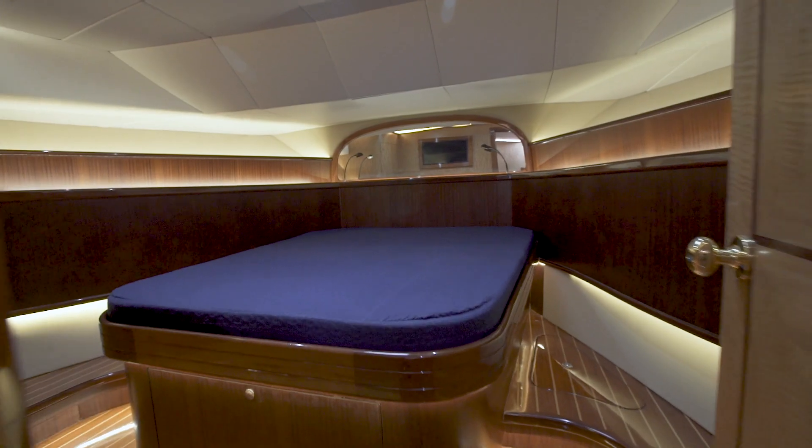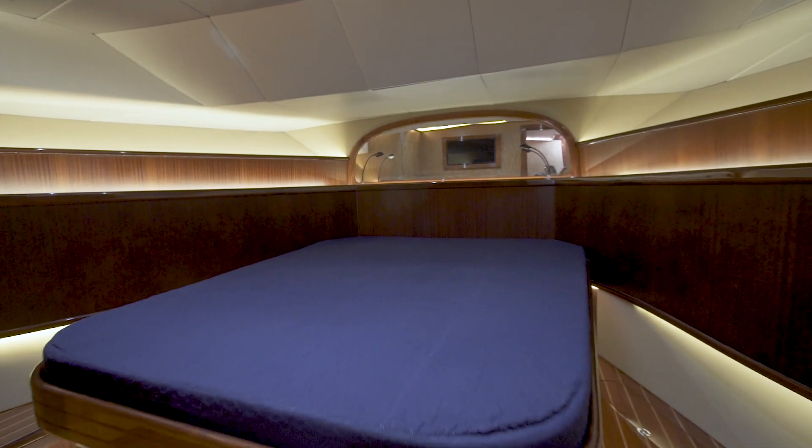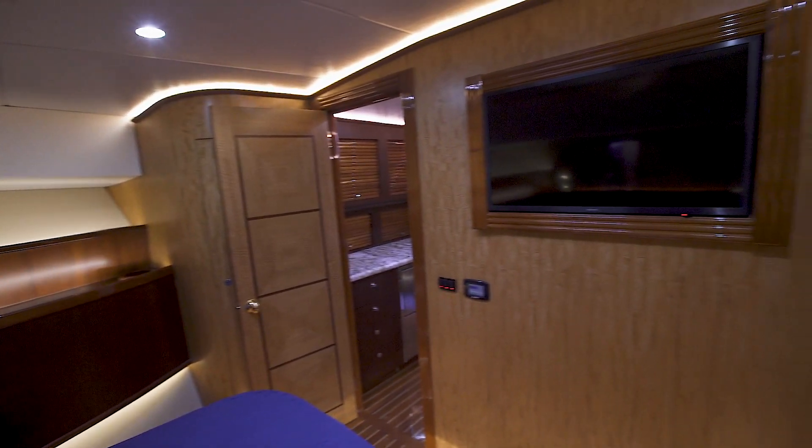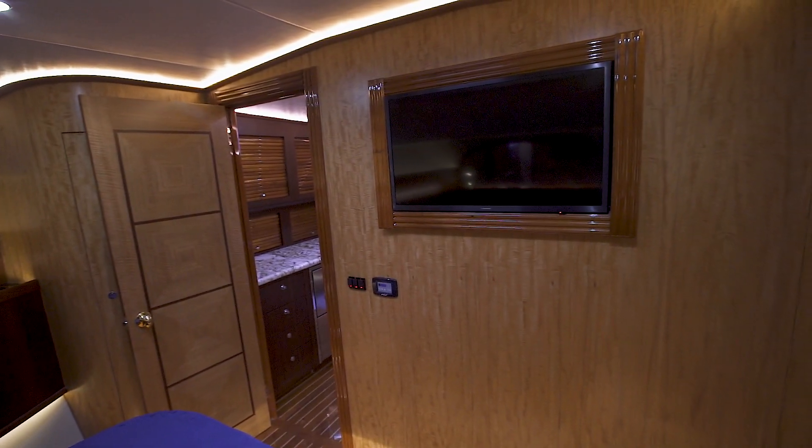As you walk forward into the master, it is equipped with a large queen bed, twin hanging lockers that are cedar-lined, a flat-screen TV, LED lighting, and so much more.